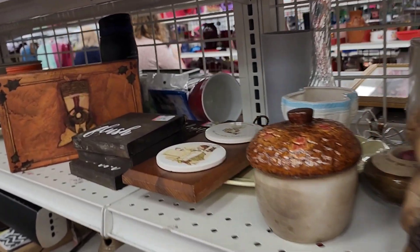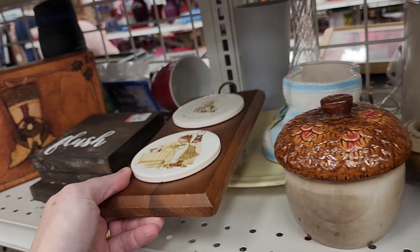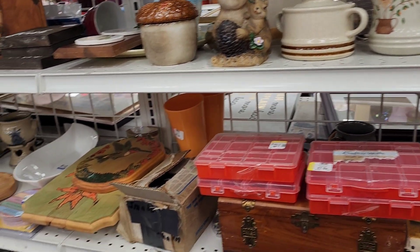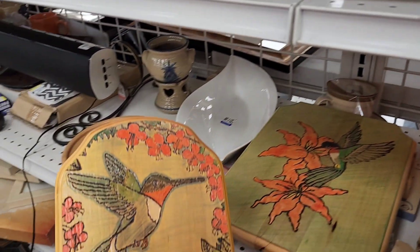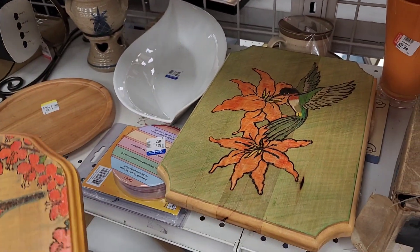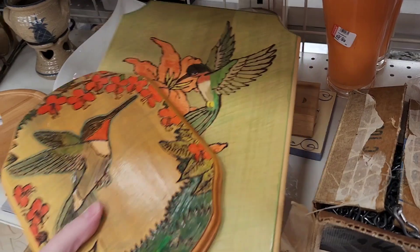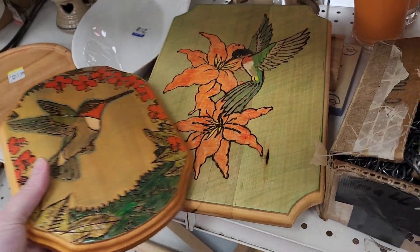Oh here's some Holly Hobbie. That's cute. Oh here's a hummingbird — someone made this too. That's kind of neat. Oh, they made two hummingbirds. $2.99. And $3.99.